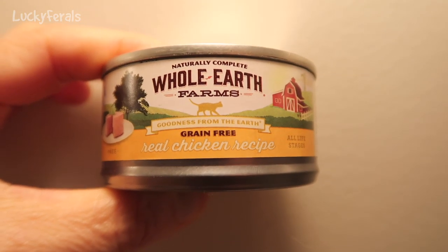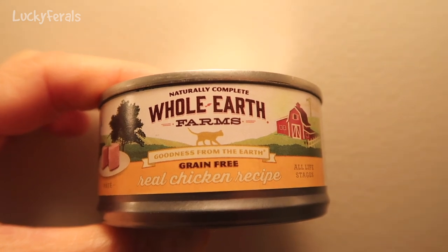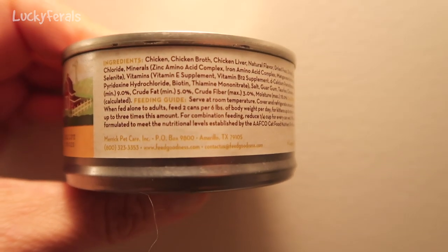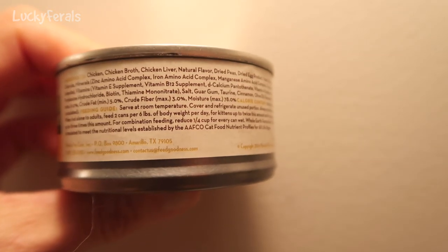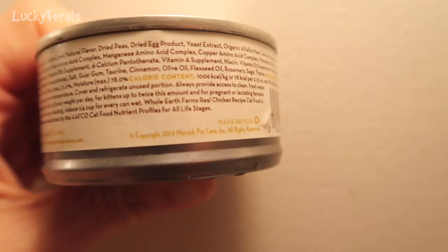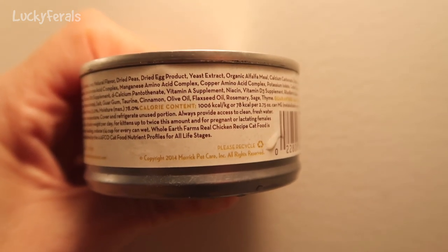For dinner today the cats are trying this Whole Earth Farms cat food - the real chicken recipe. It says it is grain free. This is a small 3-ounce can. The ingredients are chicken, chicken broth, chicken liver, natural flavor. I really don't like the fact that natural flavor is the number 4 ingredient. Then dried peas, dried egg product, yeast extract - which could be another name for MSG - so I'm always iffy about yeast extract.